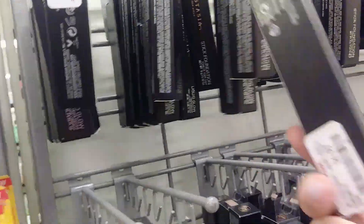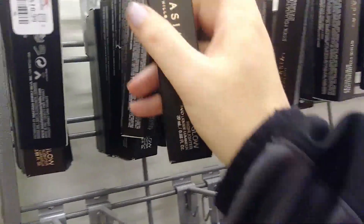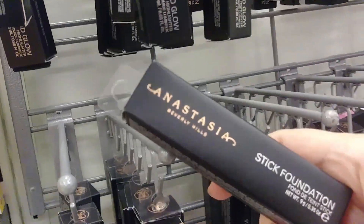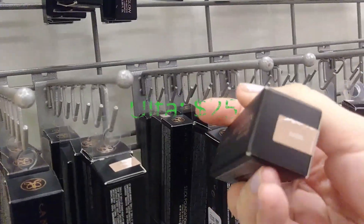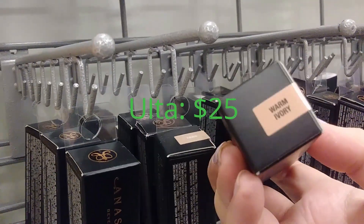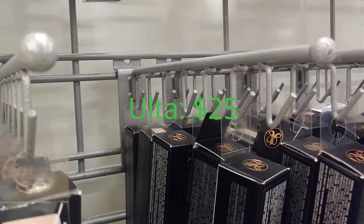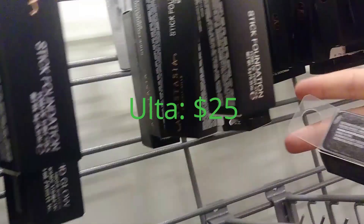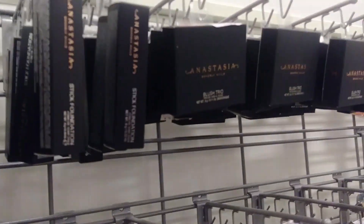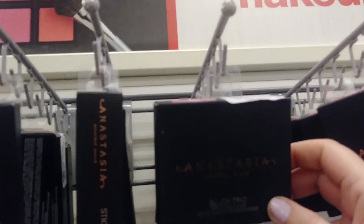Here are some Anastasia Liquid Glow Highlighters that we saw last time I was here, $6.99. Also the Anastasia Stick Foundation in Fawn, $10.99 - I think I saw this last time. Also in Warm Ivory, Warm Natural, and Beige. Usually TJ Maxx doesn't have a great selection of shades for foundation, so that's cool. The Anastasia Blush Trio in Pink Passion and Cocktail Party is $10.99 - I have the Pink Passion one.